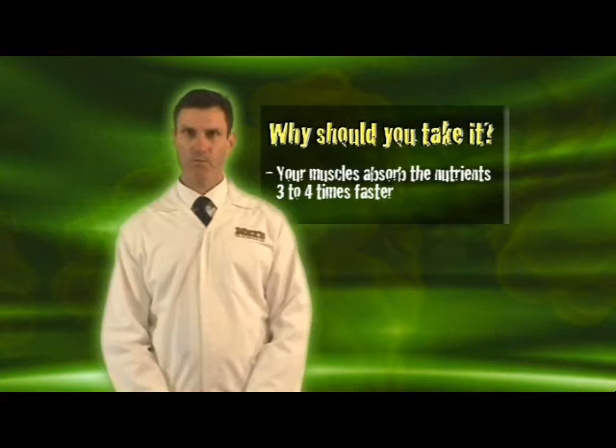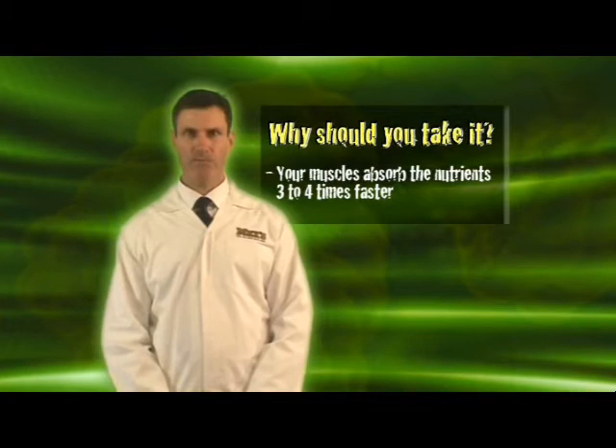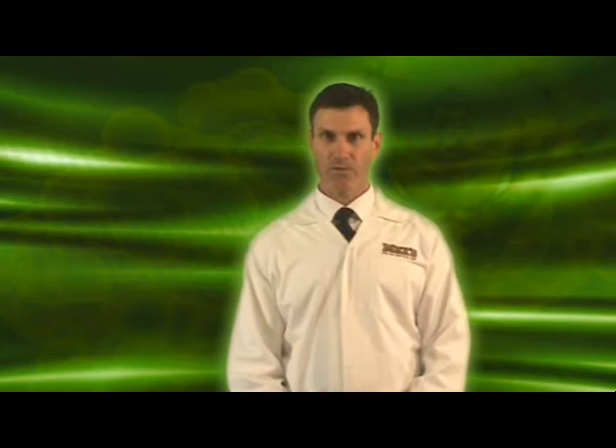Your muscles will absorb nutrients three to four times faster during this period, and if you miss this opportunity your recovery will be much slower. That means you can't train as often and you won't grow as big.